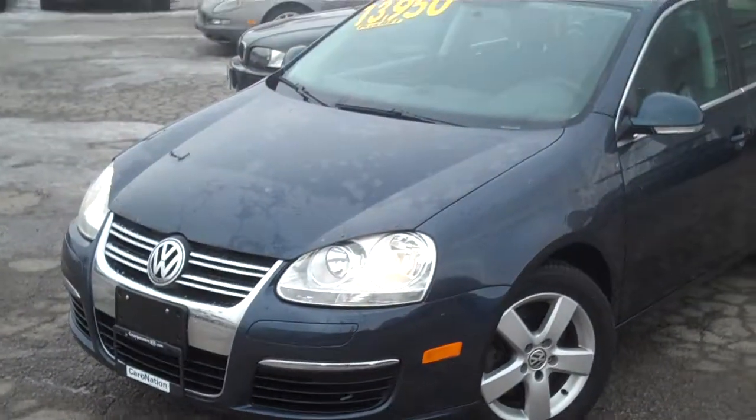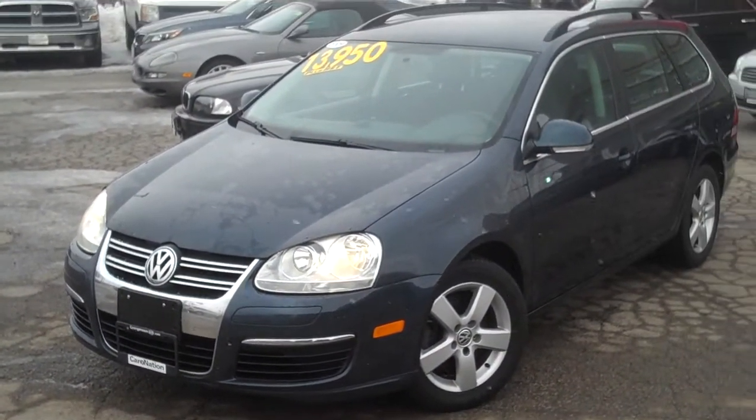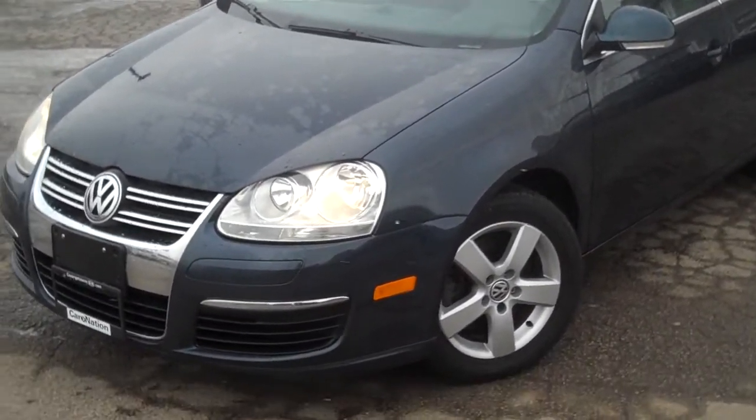Hey, Ms. Zach, it's Christopher from Georgetown Key. I want to thank you for your inquiry on our 2009 Jetta TDI — really nice vehicle. I actually have the vehicle right here ready for you. I just wanted to send you a quick little video kind of going over the vehicle and hopefully we can work something out.